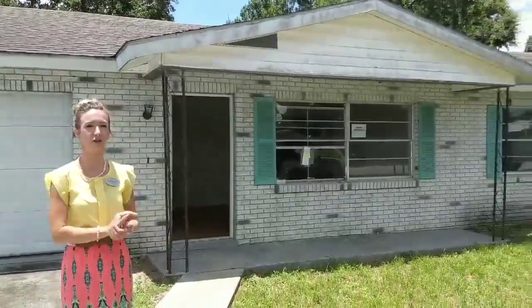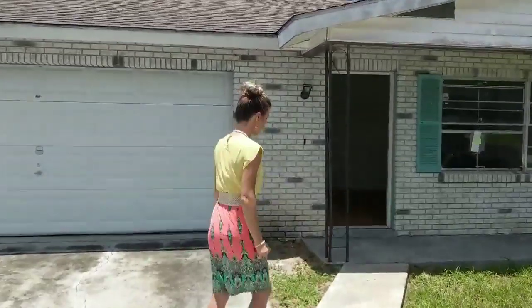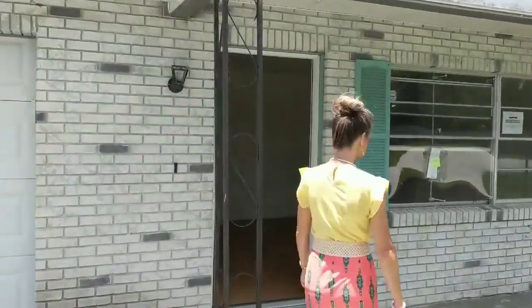Hi everyone, Candace Knoll here. I'm here at one of my client's properties. He is currently going to flip it — it is pending right now — but I wanted to show you guys a little bit of before, then the middle, and then the after. It is a three-bedroom, two-bath home currently in South Lake Wales. I am the producer and my son Alex is the cameraman today. This is his first video so please be gentle.